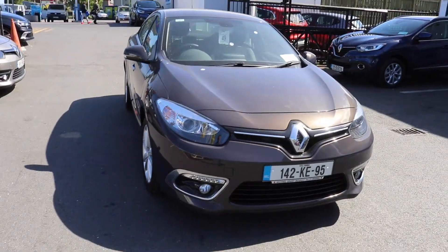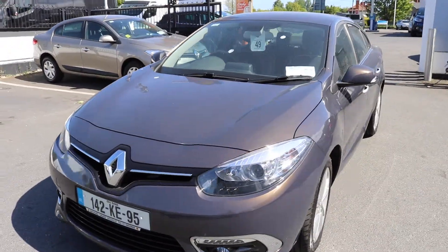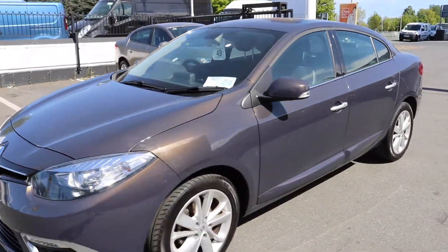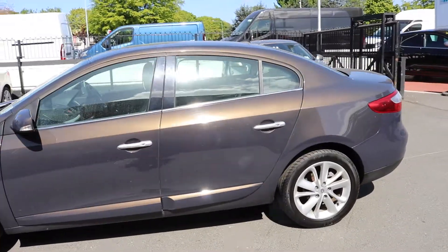Hello, this is Robert here from Michael Grant Renault, Sandymount. Today I'll give you a quick look at our 2014 Renault Fluence Ireland. This is the very high spec Fluence and as you can see this car is absolutely spotless.